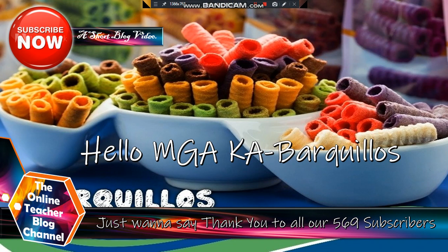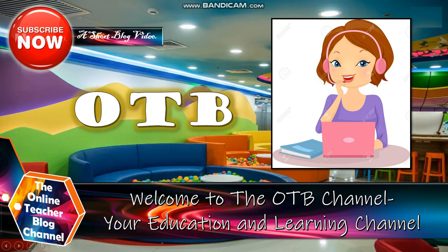Hello, mga kabarkilius! Just want to say thank you to all our 569 subscribers. Welcome to the OTB channel, your education and learning channel.